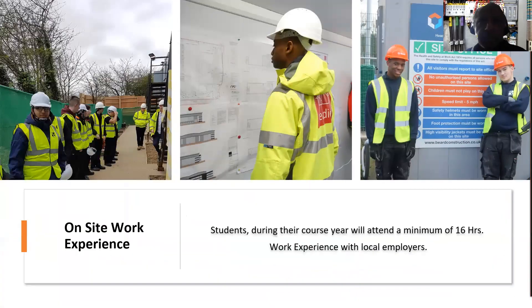Not only do students study academically and practically with us — we also arrange with our partner employers quality industrial work placements ranging from one week up to the new industry placements of a minimum 45 working days. In addition, we also arrange on-site visits and visiting professional speakers to students, so students can, while studying, get a real-time insight into how the chosen industry functions and where they can imagine finding themselves in the future. We also arrange virtual work placements due to COVID-19 restrictions with local employers such as Heathrow Airport and construction companies.